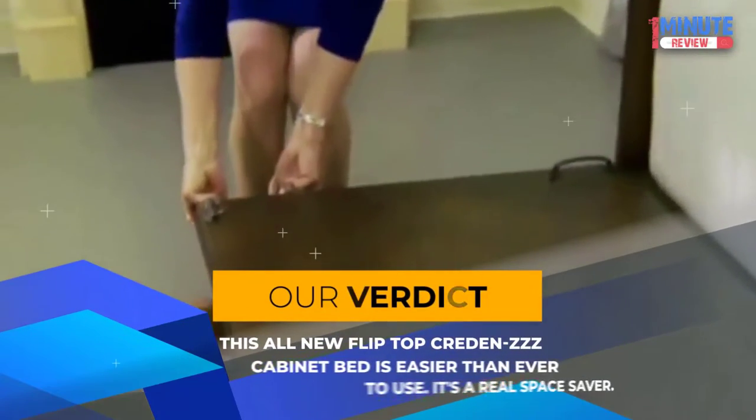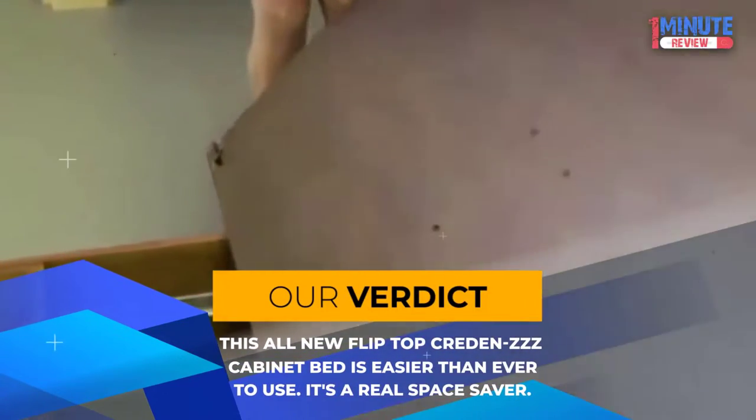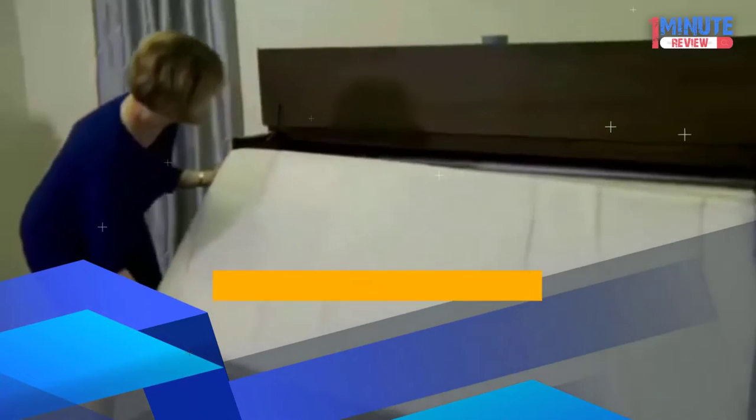Our verdict: This all-new flip-top Credence's cabinet bed is easier than ever to use — it's a real space saver.